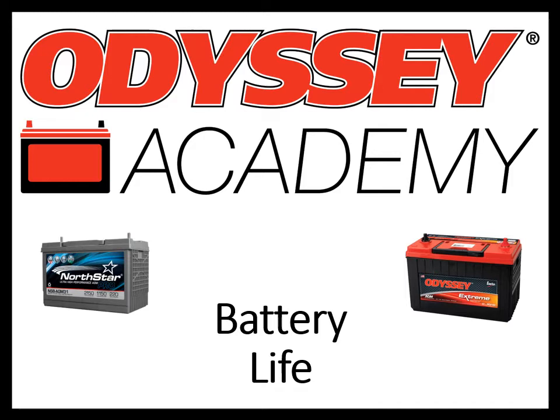Back in 2019, Intersys, who's been producing the Odyssey brand battery for nearly 25 years, purchased Northstar. The two batteries are very similar, both using a technology called thin plate pure lead. If you aren't familiar with thin plate pure lead technology, our Odyssey Academy trainings will help explain some of the unique features of this product.